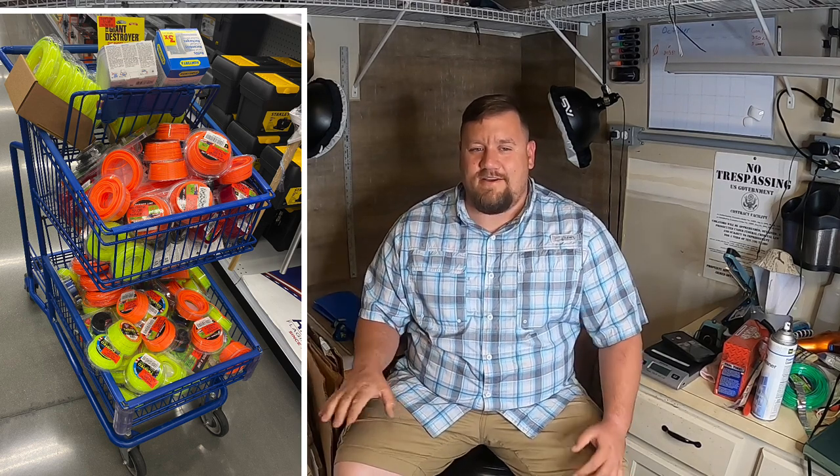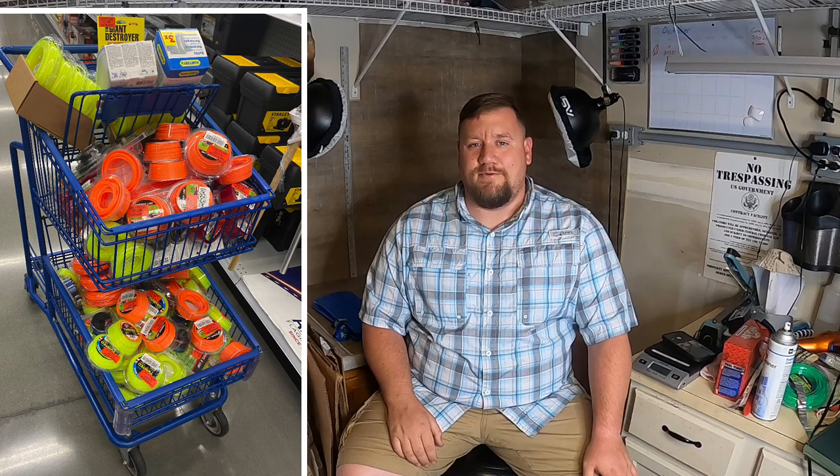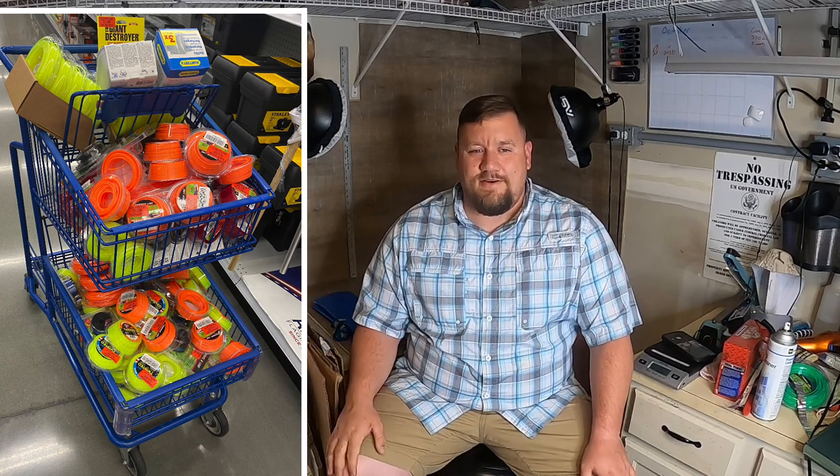Next I sold a .095 diameter weed eater line. Picked that up retail arbitrage for like a dollar and I picked up a huge load of that — a full cart of weed eater line and accessories, all super cheap. I've got most of it listed now with about half still to go. I'll probably be holding on to a lot of that until springtime when it should start selling faster. This one sold for $7.52 plus shipping, so I made probably about $4.